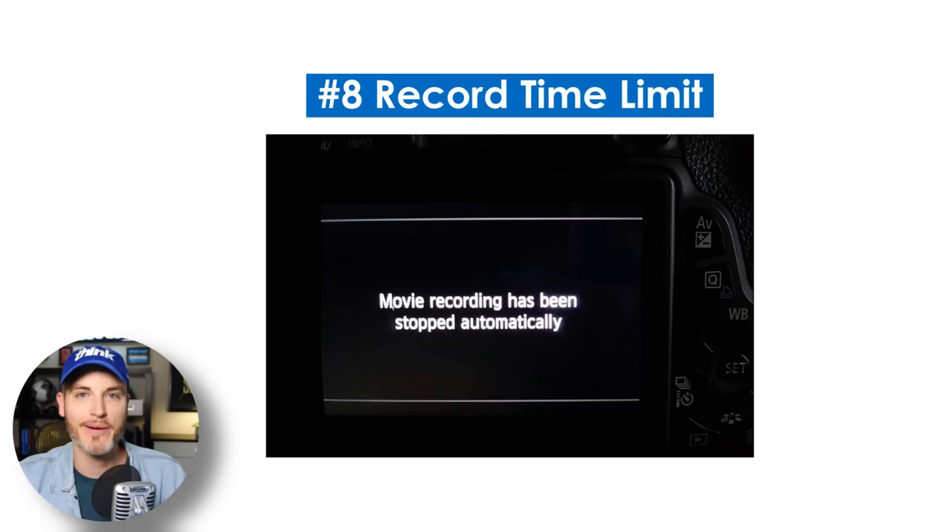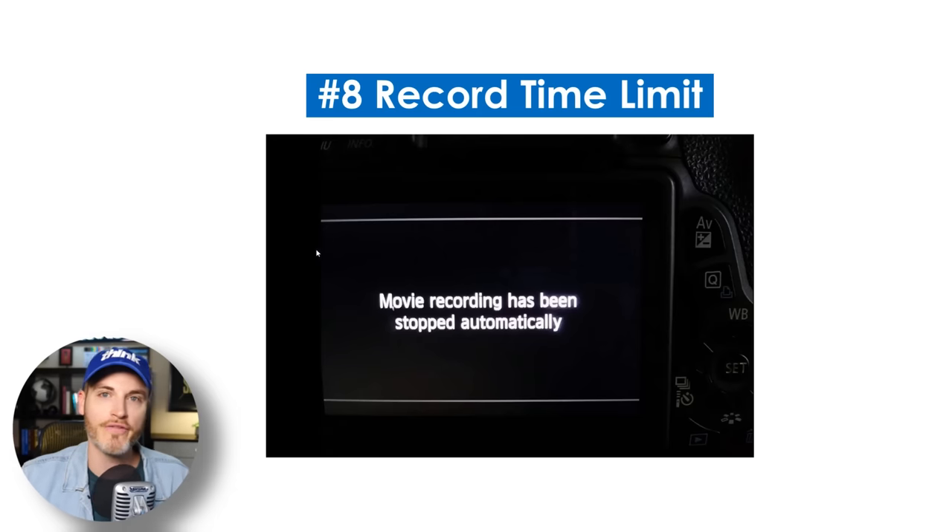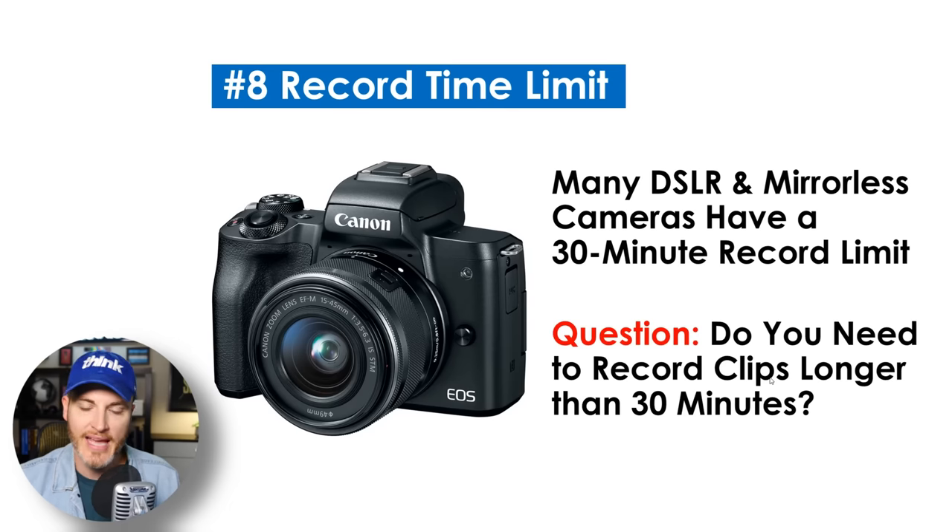Number eight is the record time limit. This one will surprise a lot of people. They get a camera home, record a 45-minute conversation, and then discover the camera stopped recording. Historically over the last 10 years, cameras have been limited to just under 30 minutes — they have a record limit. Fast forward to today, this problem has been fixed for a lot of newer cameras. But ask yourself: do you even need to record clips longer than 30 minutes? I want the camera to have as many future-proofed features as possible, in case someday I want to film a video podcast.